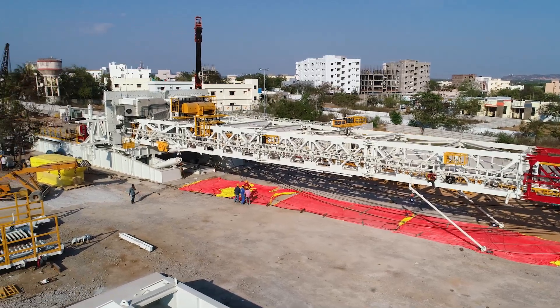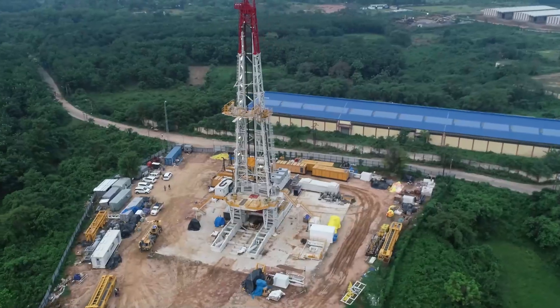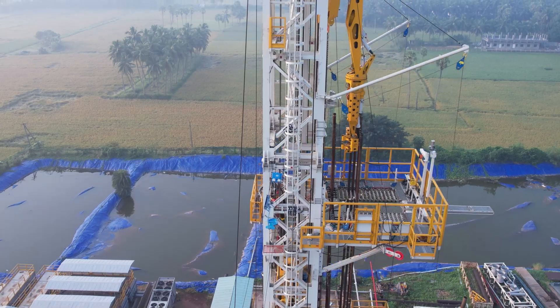The mast is integral to the drilling process. It houses several critical systems that ensure the drilling operations run smoothly. First is the hoisting system, which includes the crown block at the top of the mast and the travelling block that moves up and down.